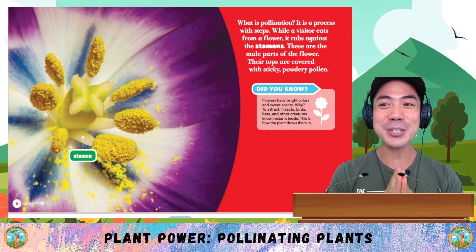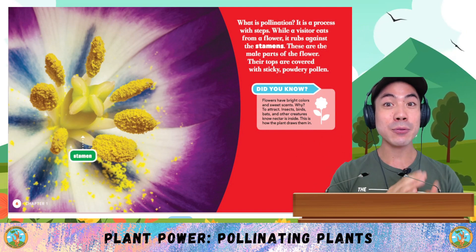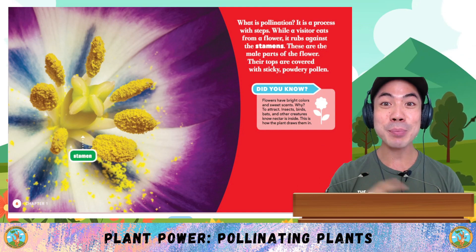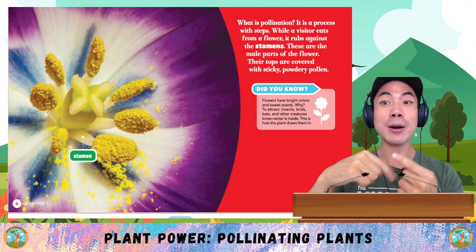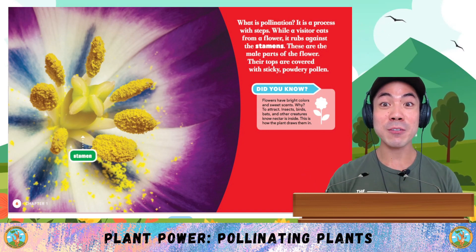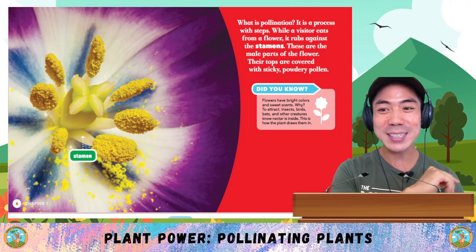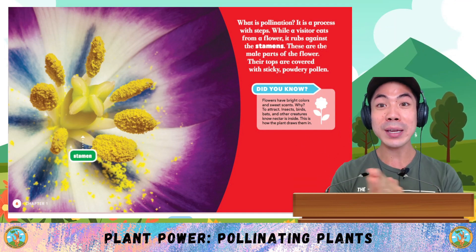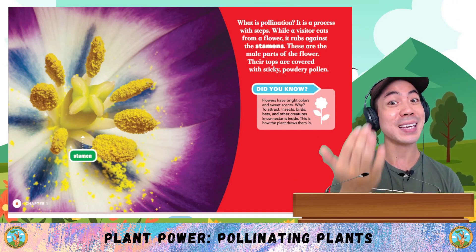Now, what is pollination? It is a process with steps. While a visitor eats from a flower, it rubs against the stamens — these are the male parts of the flower. Their tops are covered with sticky, powdery pollen. Did you know that flowers have bright colours and sweet scents? Why? To attract insects, birds, bats and other creatures. Nectar is inside — this is how the plant draws them in.